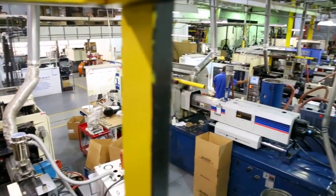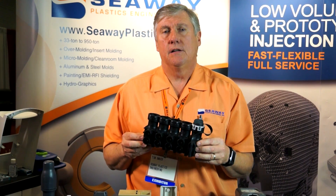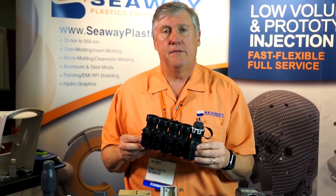Whether it's having the molds built in-house at Seaway in two to four weeks or having your part molded in one of our 31 injection molding machines, we can handle your over-molding needs and your complete decorating needs, including shielding, hydrographics, and painting.